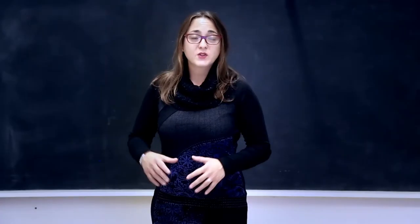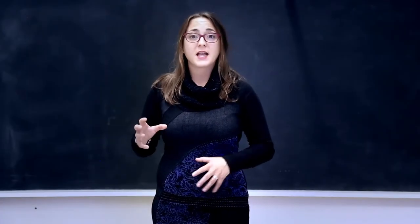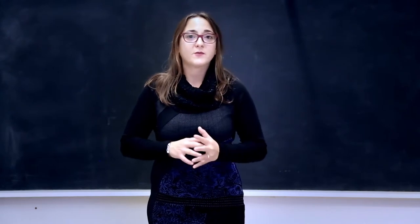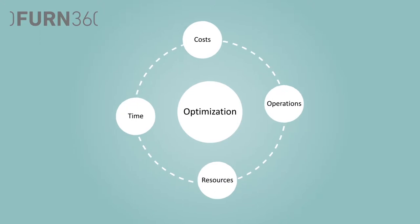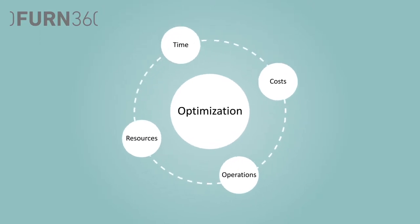This unit aims to show the connection between the circular economy and some of the key enabling technologies in the furniture and fit-out sector, thus visualizing some of the advantages of the application of this technology in the circular model.